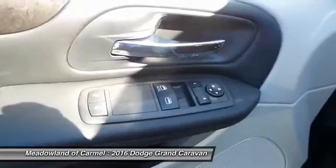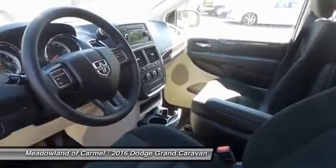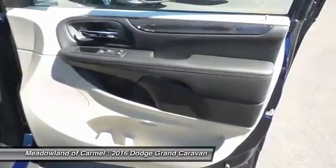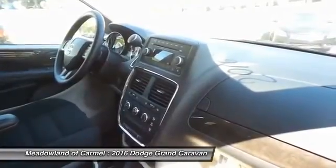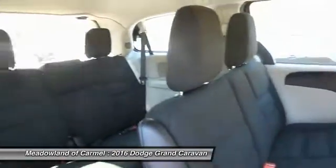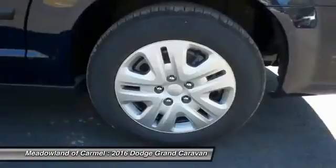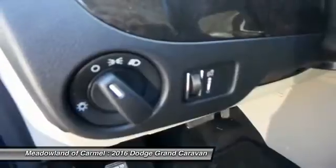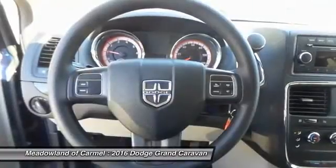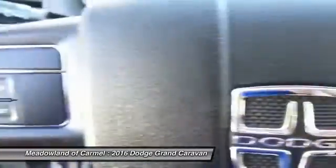This vehicle offers reliability and good looks at a great price, so come in and take a test drive today. The Dodge Grand Caravan.